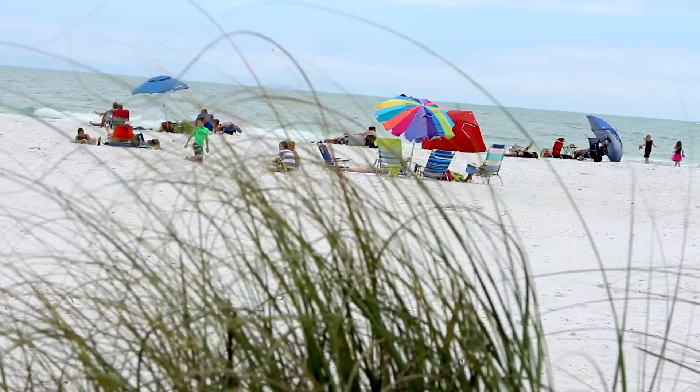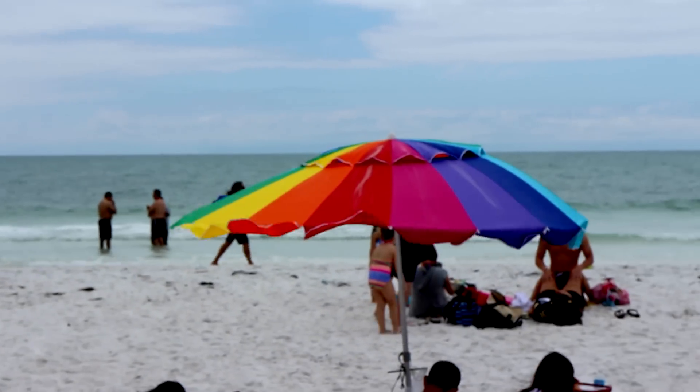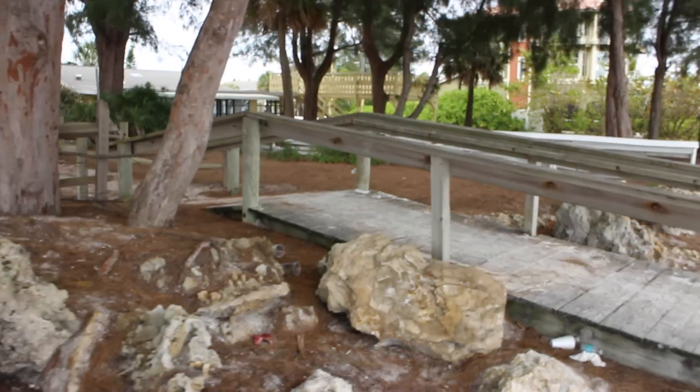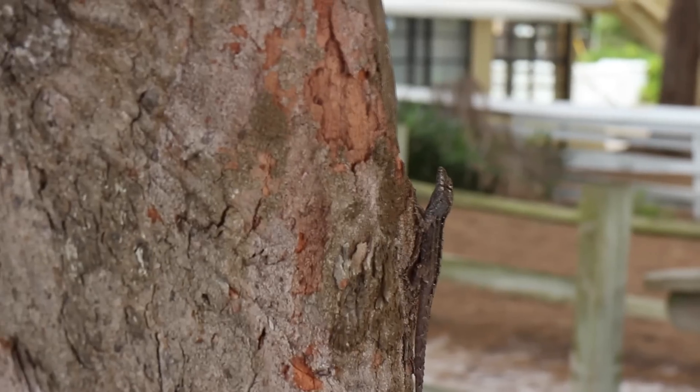So we are on the Gulf of Mexico here, which means the water is just about always calm, warm and clear. This particular area, Holmes Beach, is surrounded by a soft pine picnic area with just the right amount of lizard wildlife.